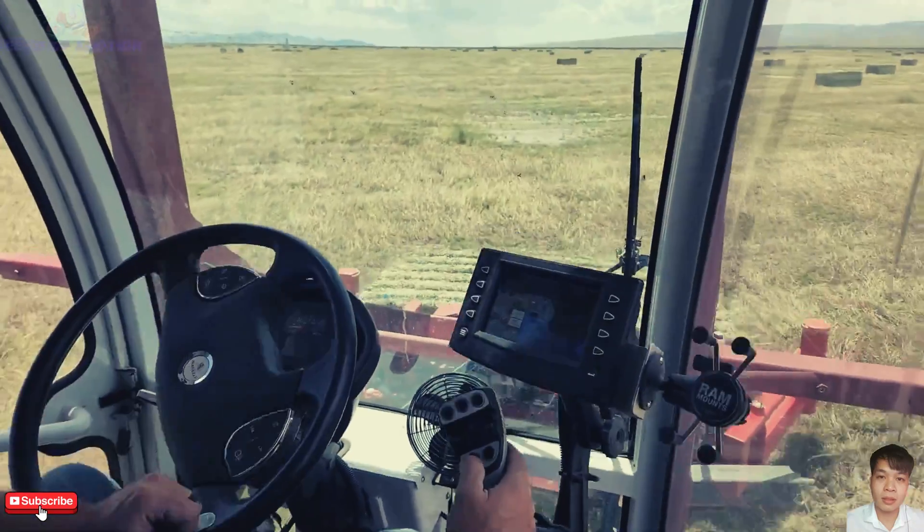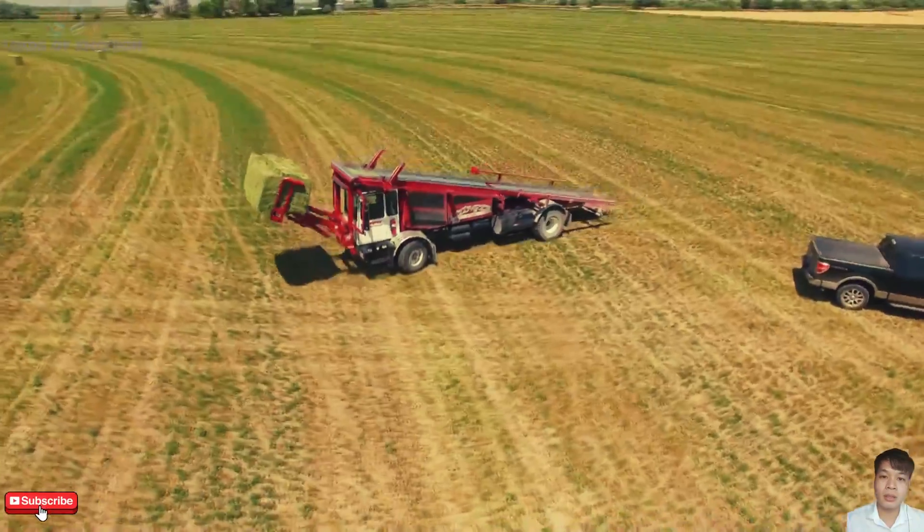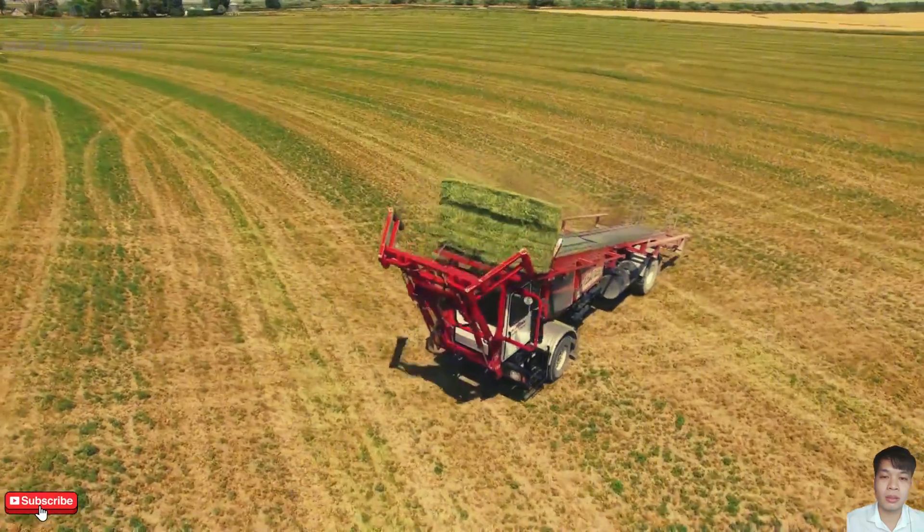UV-blocking window tint, and a comfortable Sears-designed seat, long hours in the field become a breeze. Efficiency meets comfort in this impressive baler.